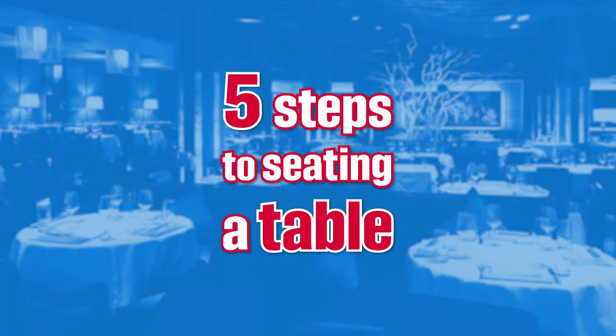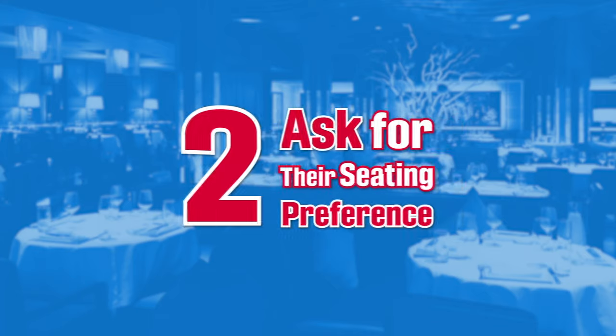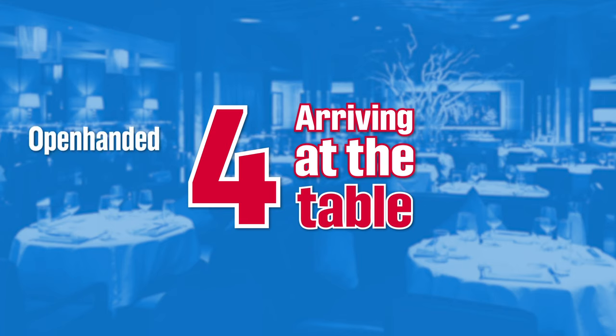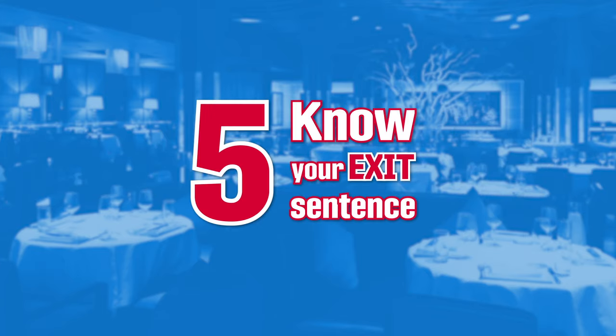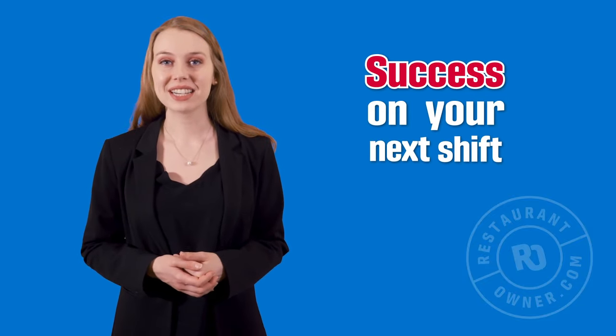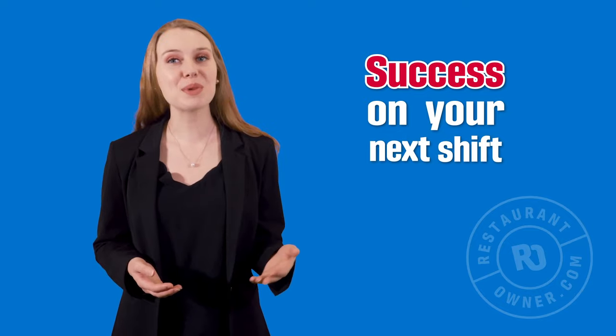To recap, the five simple yet powerful steps to seating a table are: 1. Get the party count. 2. Ask about their seating preferences. 3. Walk at the guest's pace. 4. Arrive at the table with open-handed gestures and allow them to be seated before handing menus. 5. Know your exit sentence. Grab a teammate and go through the steps in order — practice on each other, not the guest. It will build your confidence in seating guests. These skills will set you up for success on your next shift. I wish you the best as you create positive, memorable experiences for guests, one intentional interaction at a time.